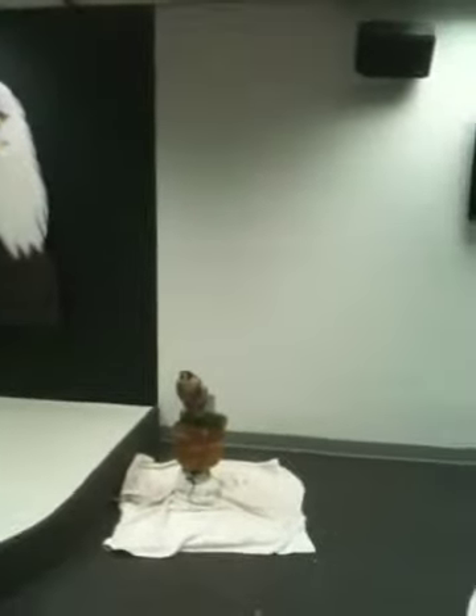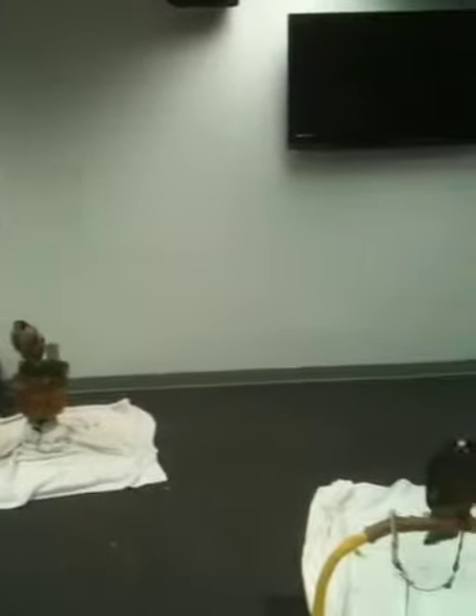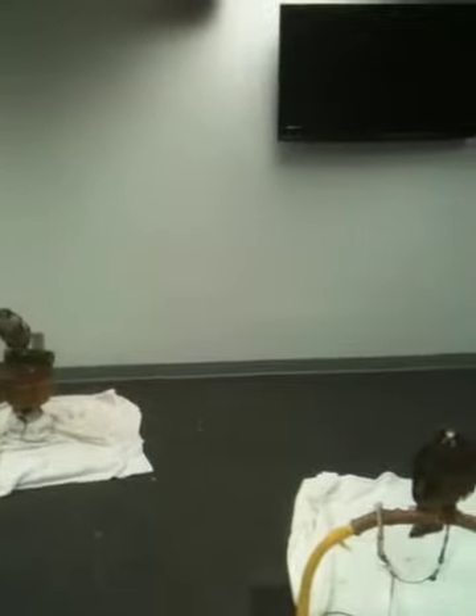Right now we're inside the Alaska Raptor Center. This is our stage with a great big bald eagle right in the back wall.